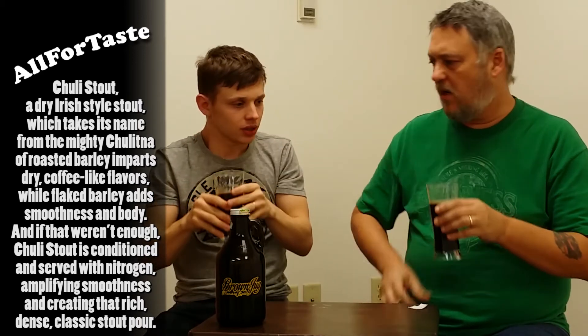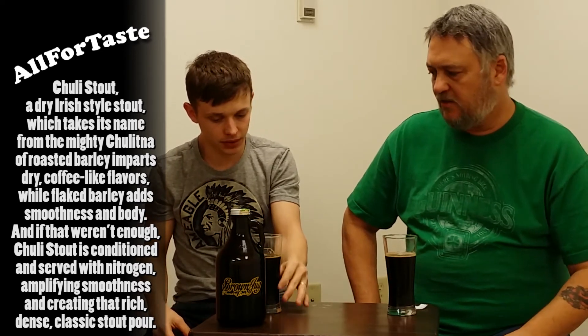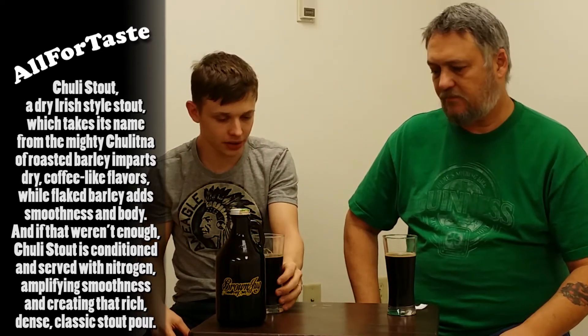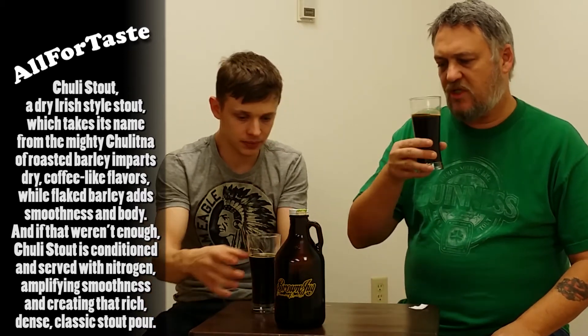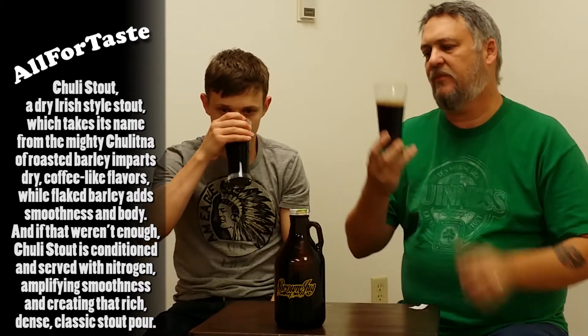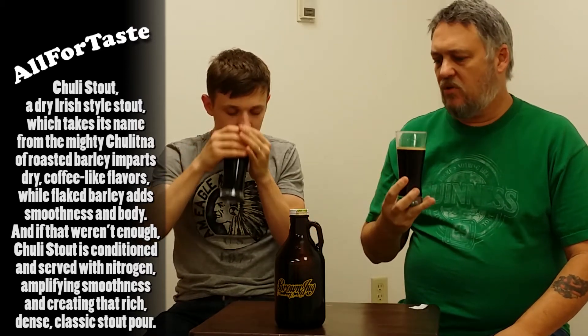Definitely get some roasted malts. You get the roasted stuff, and a little bit of maybe slight chocolate — I got a little bit of chocolate in the background. Maybe a coffee-ish smell also. Of course, stouts are known for that — it's usually what they're supposed to smell like and taste like.